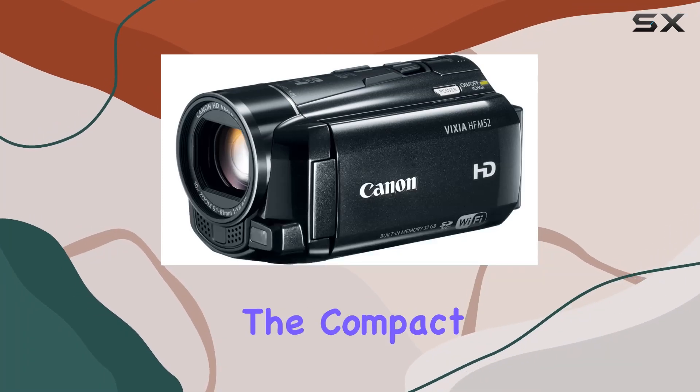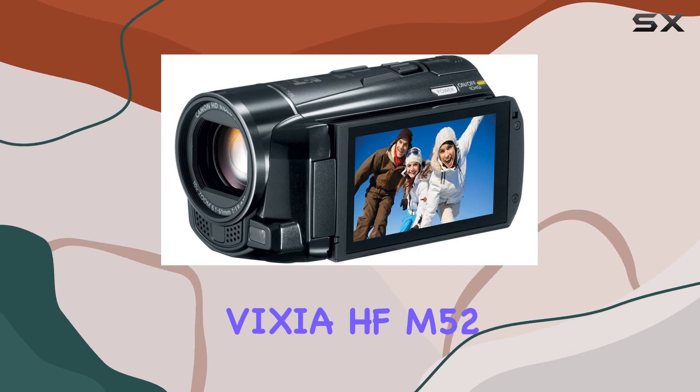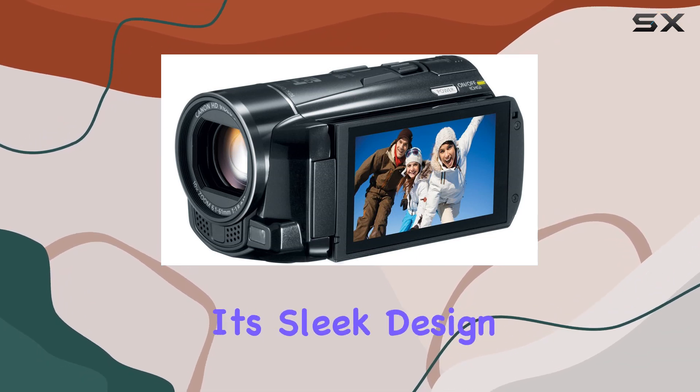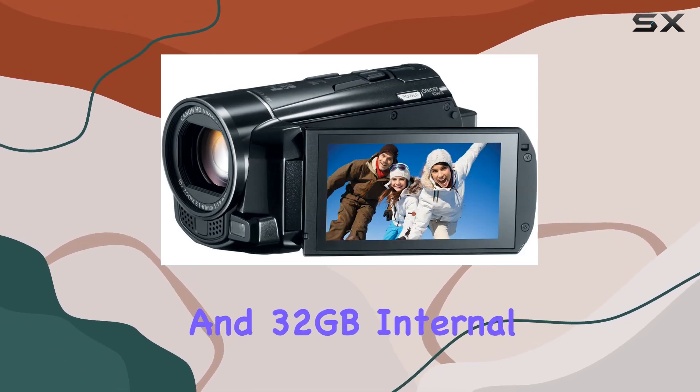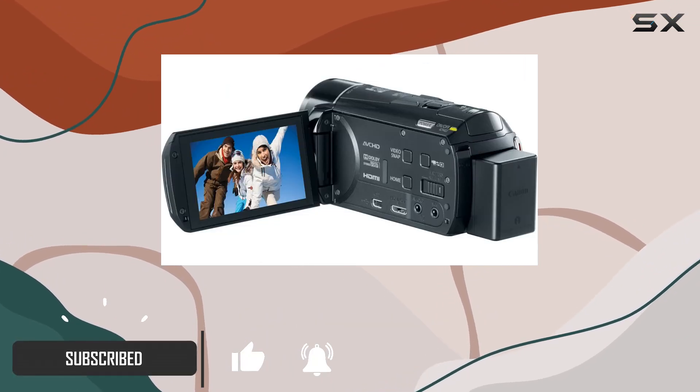Today, we're diving into the compact convenience and pro image quality offered by the Canon Vixia HF-M52 camcorder. With its sleek design and 32GB internal memory, this camcorder is ready to capture up to 12 hours of stunning HD video.